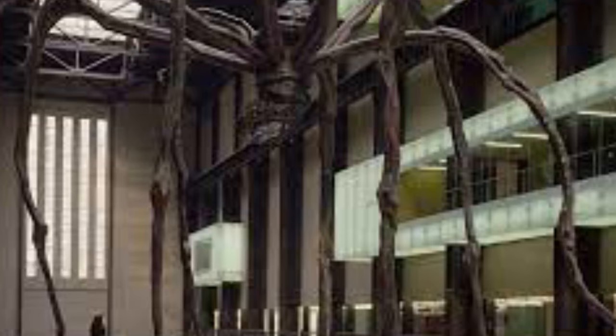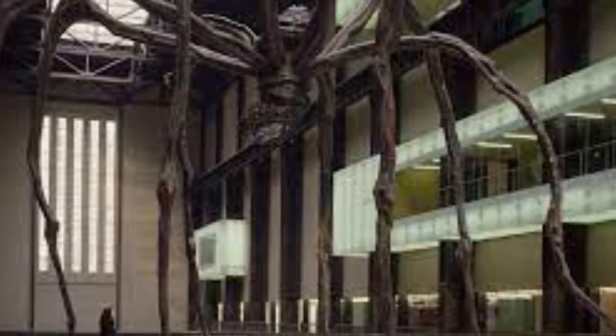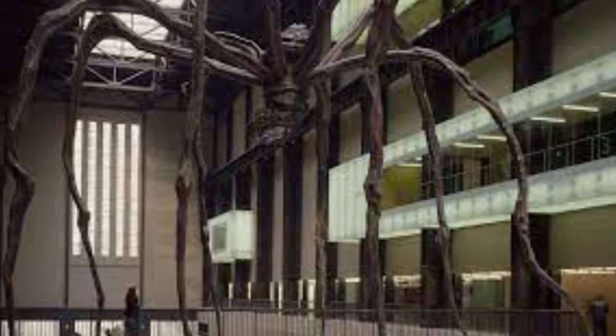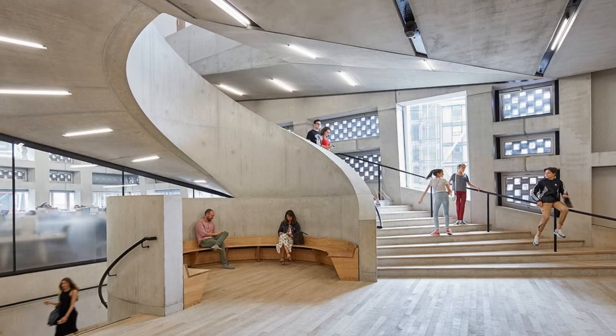The extension provides 22,492 square metres of additional gross internal area for display and exhibition spaces, performance spaces, education facilities, offices, catering and retail facilities, as well as car parking and a new external public space.